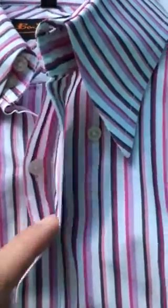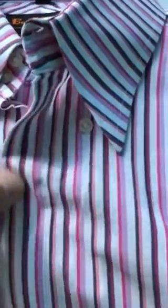Next is a Ben Sherman dress shirt — I believe this was a size large. It's kind of cool because even though it's button-down, every time you use one of the buttons they're hidden by fabric, which makes it kind of unique. I like that shirt.